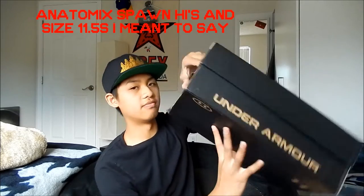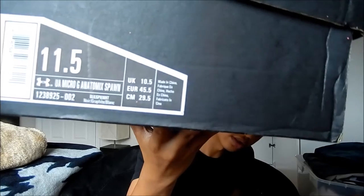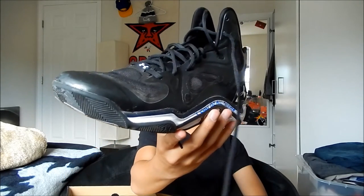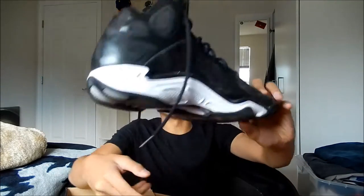Yeah, Anatomy Spawn Lows, size 11. Here we have another pair of Anatomy Spawn Lows, also size 11. I got these at a different Marshalls for 40 bucks — nice price. These are the high top black and whites. I haven't seen many reviews on these, so I will be doing reviews. Stay tuned for that. Shout out to King Julius and Nightwing again, because I've seen them review these already.